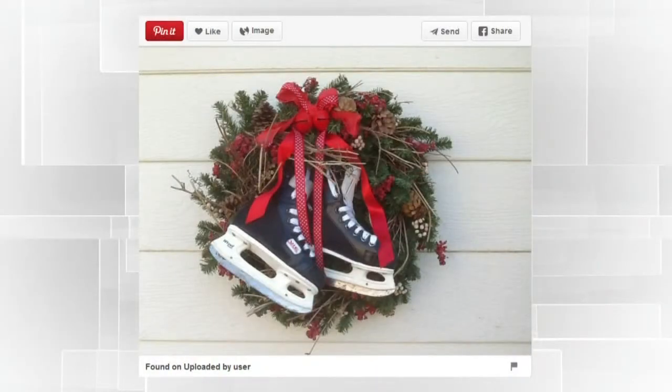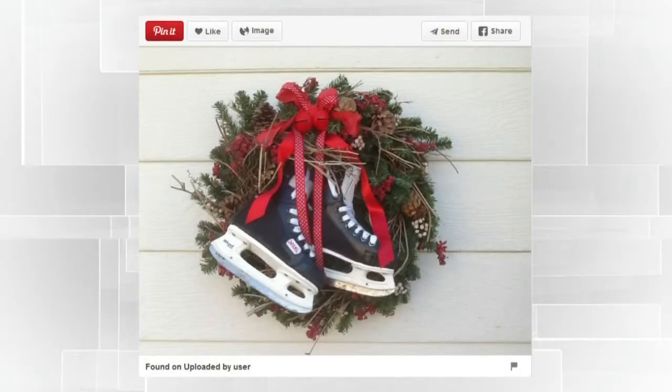Another wreath idea is to just incorporate some skates into it. This one is so sweet, especially the kids' skates — what a perfect way to reuse skates that the kids have outgrown. When Nolan — this is his first year that he's going to play hockey — because they're his first skates, I'll probably never get rid of them. But what am I going to do with them kicking around in a closet? So why not use them to embellish a wreath? It's a really nice sentimental way to hold on to those pieces and make them stylish. They're so teeny tiny and cute.